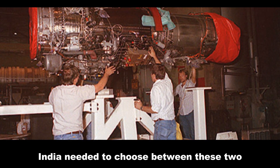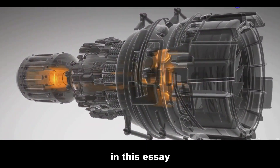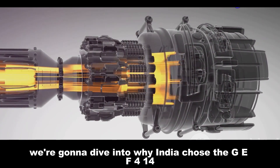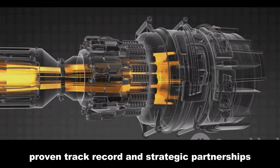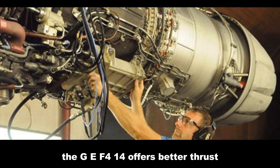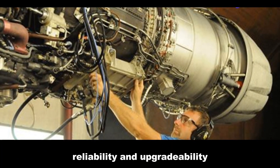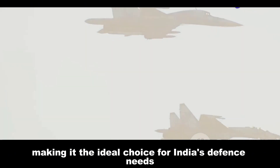India needed to choose between these two heavyweight contenders for their fighter programs. In this video, we're going to dive into why India chose the GE F414 — it's a tale of superior performance, proven track record, and strategic partnerships. The GE F414 offers better thrust, reliability, and upgradability, making it the ideal choice for India's defense needs.